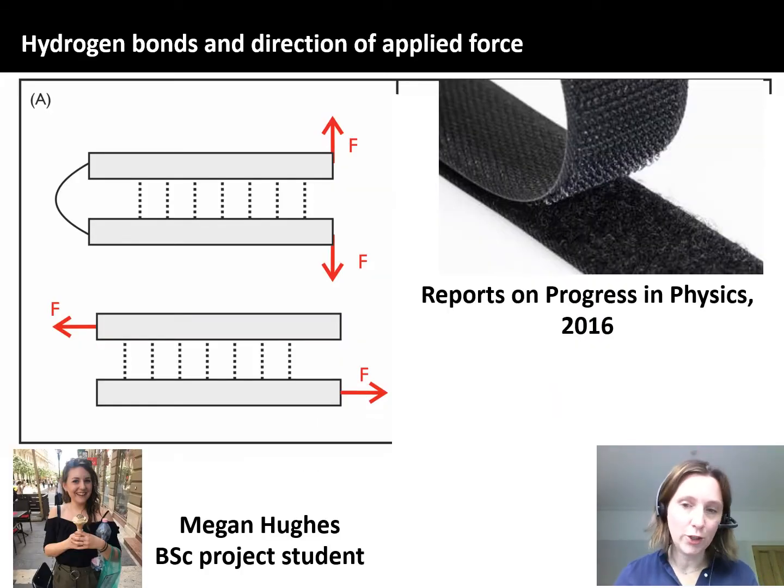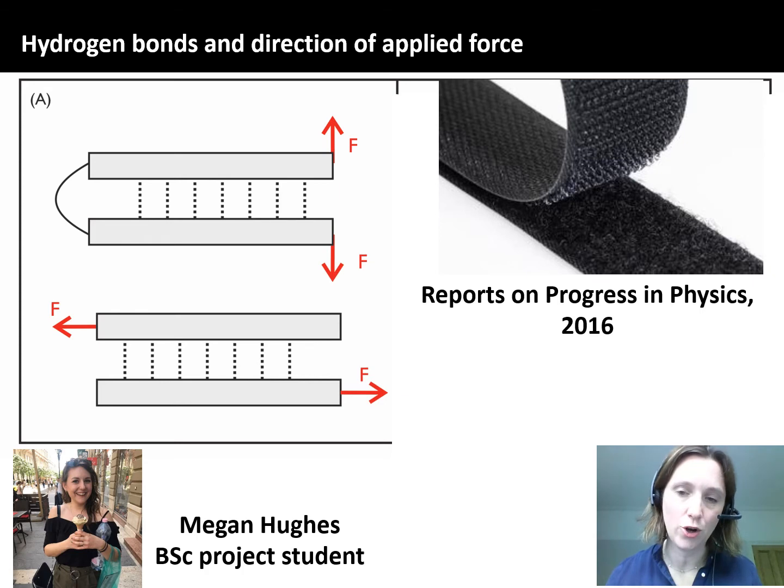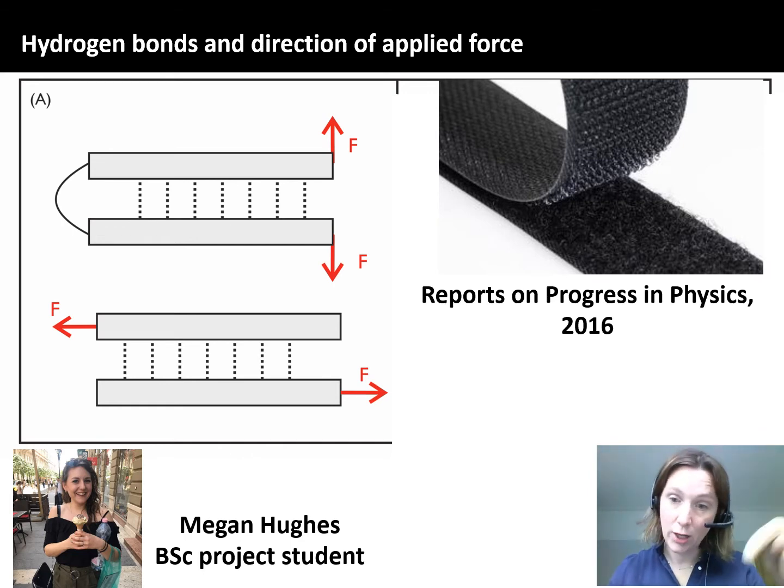We can use this to look at the importance of hydrogen bonds in a molecule. Hydrogen bonds are relatively weak, but there are many of them in biological molecules. Bachelor's project student Megan Hughes examined the importance of the orientation of hydrogen bonds and the direction of applied force. It's a bit like Velcro: if you try to pull velcro apart head-on it's very strong, but if you unpeel it you can unzip it one by one. Similarly, at the nanometre length scale, hydrogen bonds can be unzipped one by one, or must be broken simultaneously — giving you this mechanical hierarchy at the hydrogen bond level.